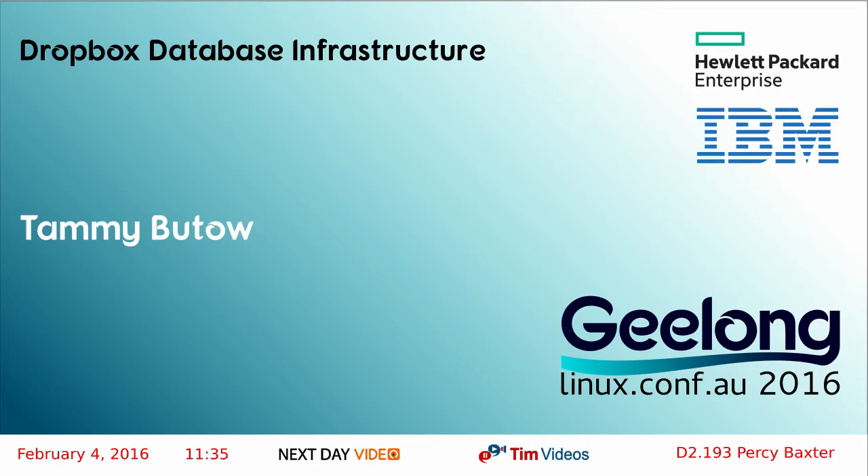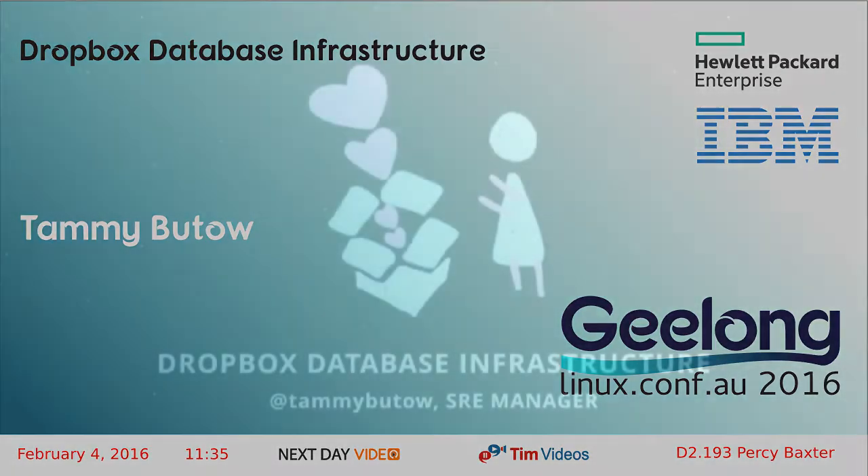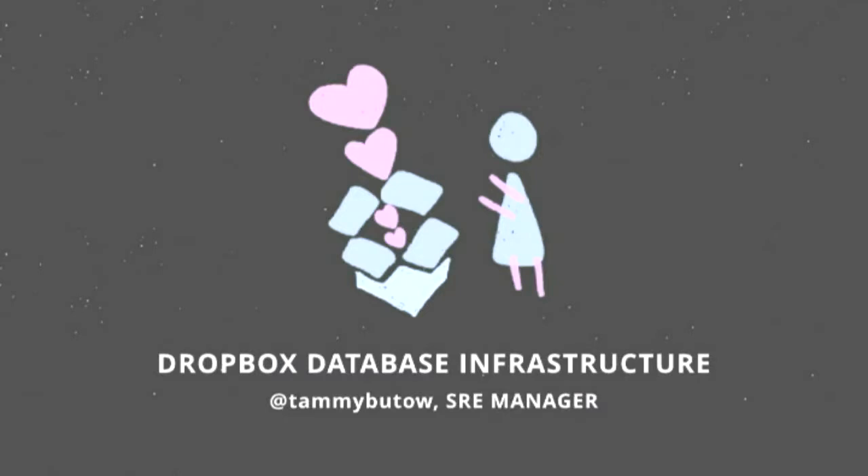I'd like to introduce you all to Tammy Butoh. She's going to be talking to you about Dropbox database structure. Can everyone please give her a warm welcome? Hi everybody, my name is Tammy Butoh and I'm an SRE manager at Dropbox. I've been at Dropbox for about four months now and I really love it, and I'm excited to come here today to share what I've learned.